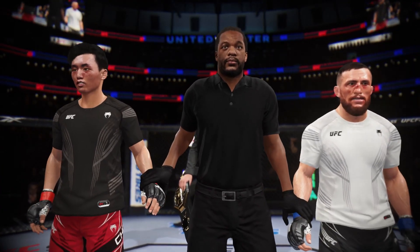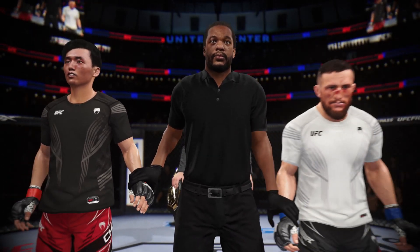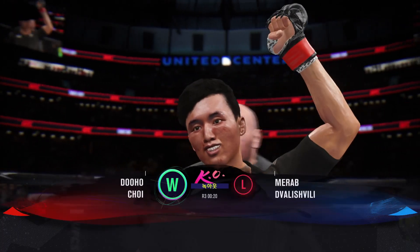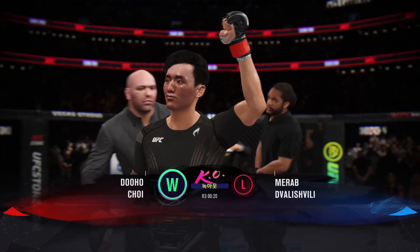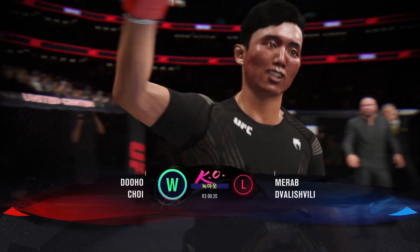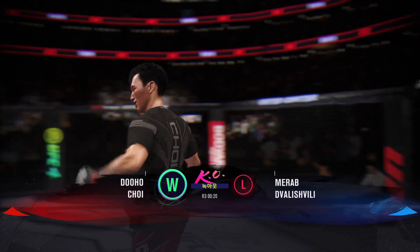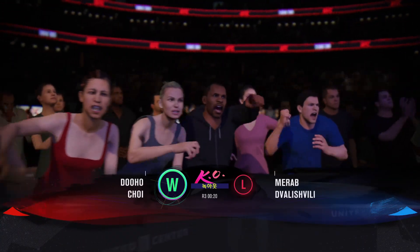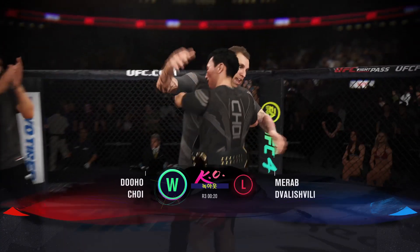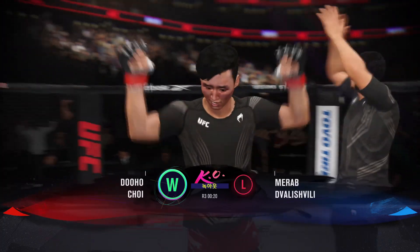Your winner by knockout. And still the undisputed UFC heavyweight champion of the world — the Korean Superboy, Duho Choi. We hear 'and still' tonight. Our UFC heavyweight champion came in with a lot of pressure, a lot of height, and he successfully defends the title here tonight. With all that pressure, he never changes his approach. He always delivers.